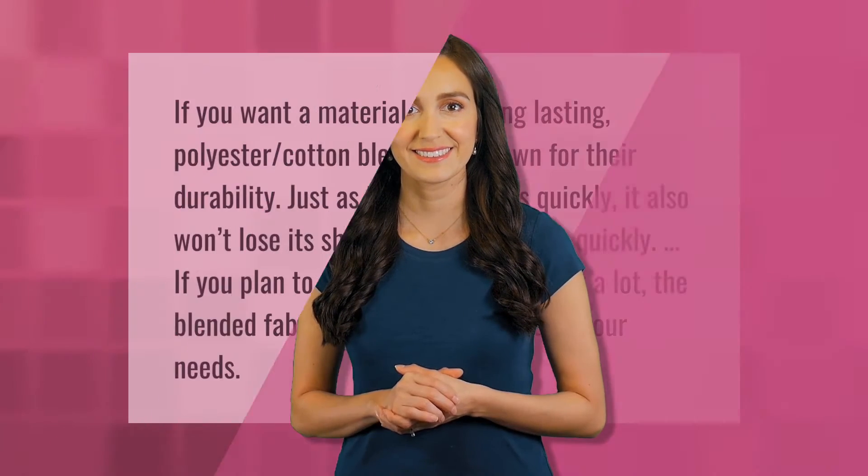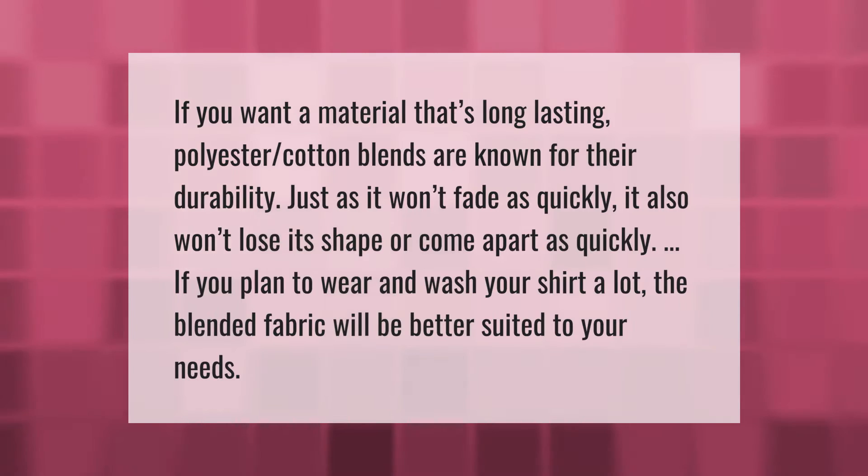If you want a material that's long-lasting, polyester-cotton blends are known for their durability. Just as it won't fade as quickly, it also won't lose its shape or come apart as quickly. If you plan to wear and wash your shirt a lot, the blended fabric will be better suited to your needs.